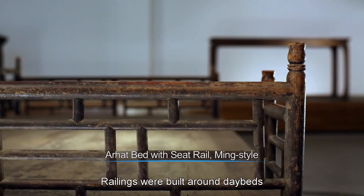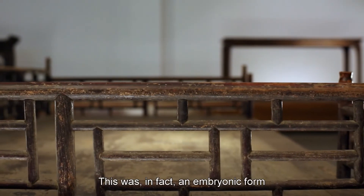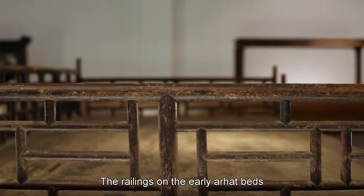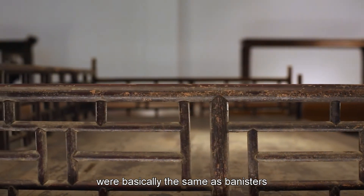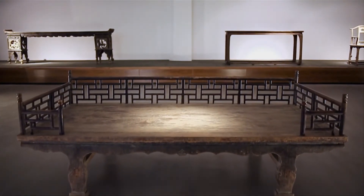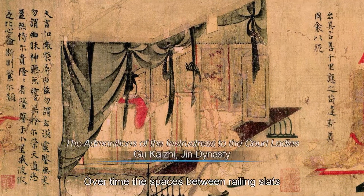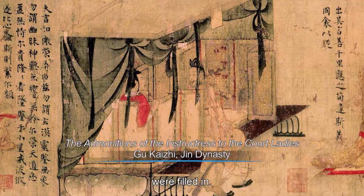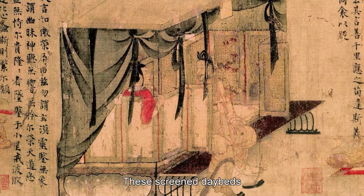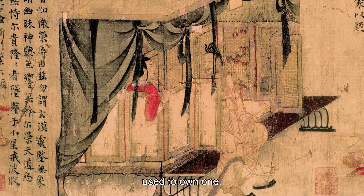Railings were built around day beds to stop things falling off — this was in fact an embryonic form of the 'our hat bed.' The railings on the early our hat beds were basically the same as banisters, forming a fence around the day bed that protected both people and things. Over time, the spaces between railing slats were filled in, surrounding the day bed with a sort of screen or windbreak. These screen day beds were in existence until several decades ago, and almost every well-off family used to own one.